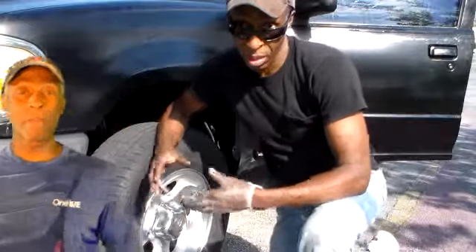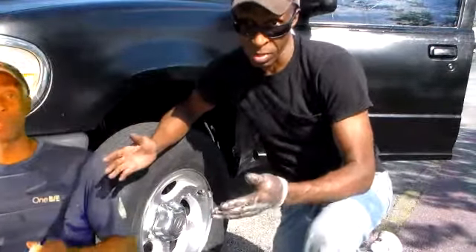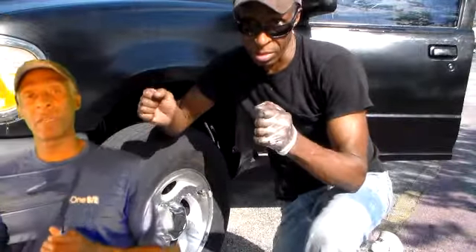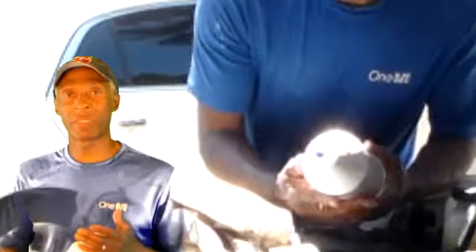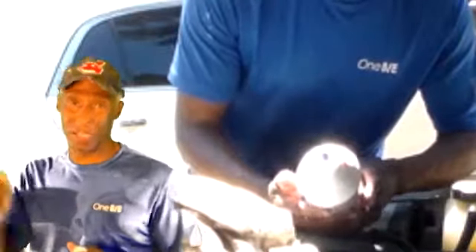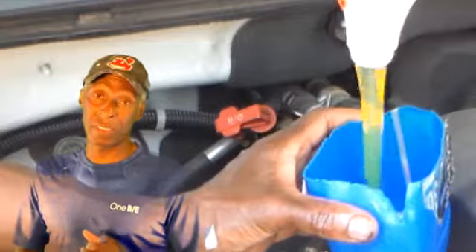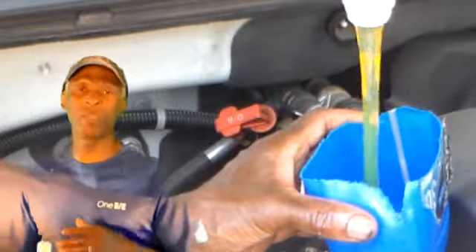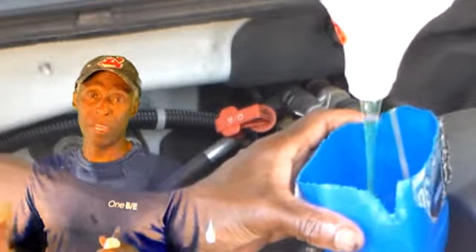I drove about 2,200 miles from one city to the next, and I noticed that my truck, when it was just sitting and idling, there was this loud knocking noise in the engine compartment — you can hear it. It only happens when it was idling.